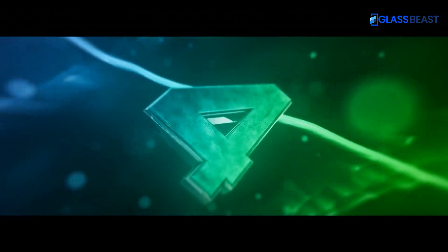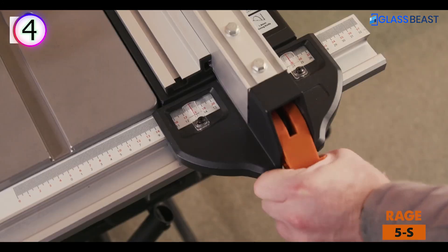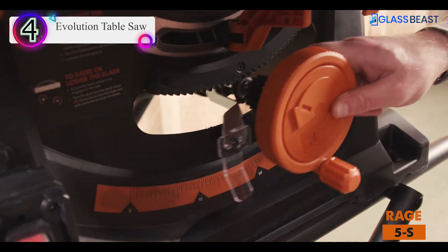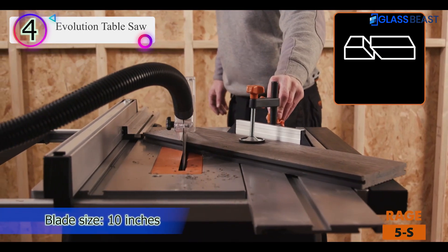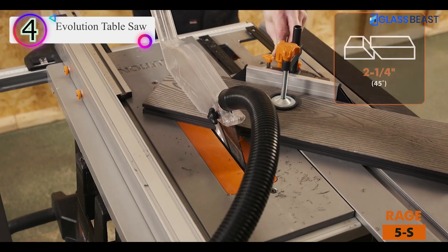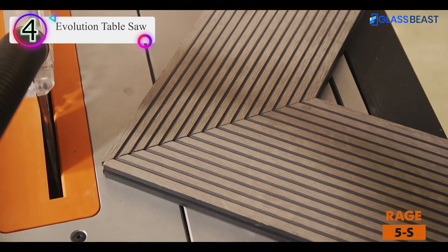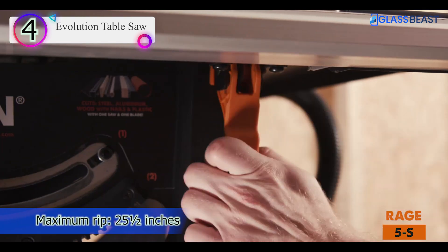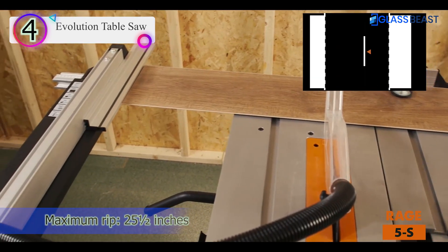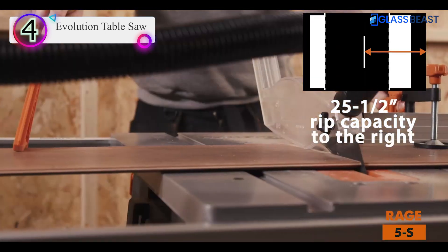Number 4 on our list is the Evolution Table Saw. Its key feature is a 10-inch, 28-tooth tungsten carbide-tipped blade, which can saw through aluminum, brass, and even thin-gauge mild steel. It also works well for repurposing wood that may contain hidden nails.